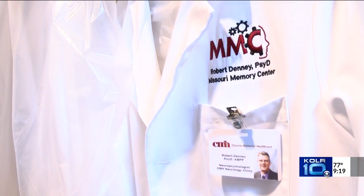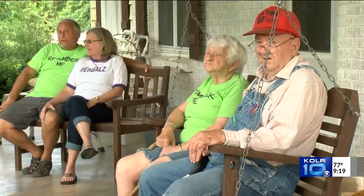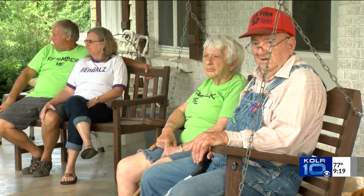Doctors also use neuropsychological testing. We can identify a pattern of strengths and weaknesses, and the pattern of scores helps us determine what the potential cause of the cognitive issues is.